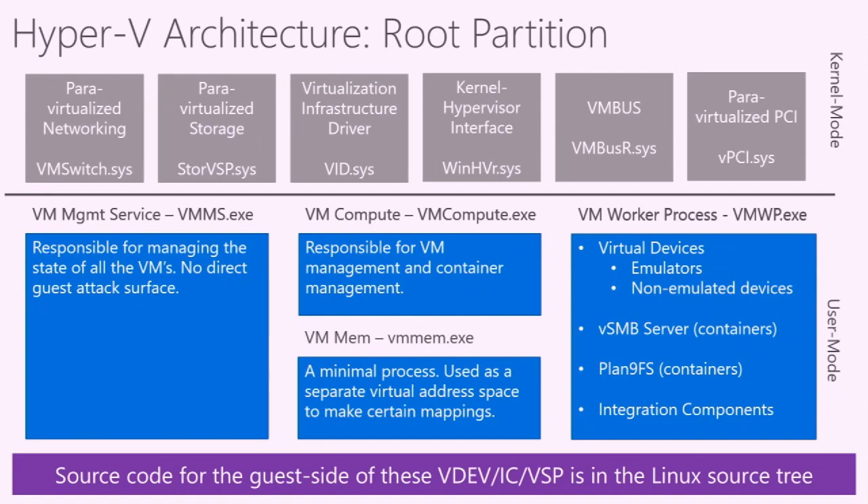You might be wondering how to actually talk to these various components — how to speak the VMBus protocol, for example. Since Linux can run as an enlightened Hyper-V guest, all of the client-side source code is checked into the Linux source tree. If you want to know what a VMBus client looks like, how that protocol works, or how to talk to the VM switch, just go look in the Linux source tree — the VMBus protocol and a VM switch client are all implemented there, waiting for you.